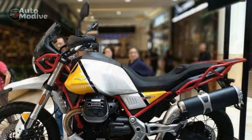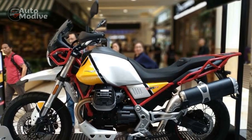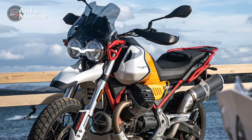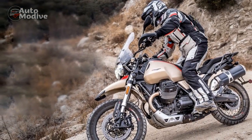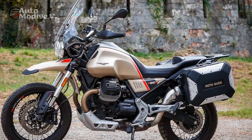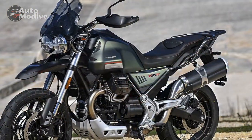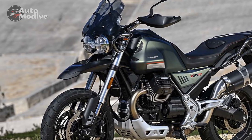Five: Lack of Advanced Electronics — while the V85TT offers modern features, it might not have the same level of advanced electronics and rider aids as some of its competitors. Six: Resale Value — Moto Guzzi motorcycles, including the V85TT, might not retain their value as well as some other popular adventure bike brands. Seven: Limited Accessories and Aftermarket Support — depending on the region, the availability of aftermarket parts and accessories for customization might be more limited compared to more popular adventure bike brands.